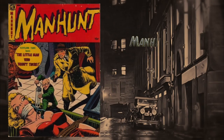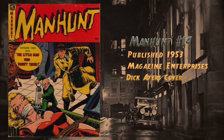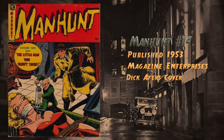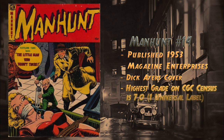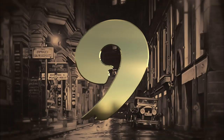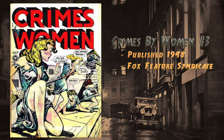At number 10, Manhunt number 14, published in 1953 by Magazine Enterprises. Features a cover by Dick Ayers and the story 'The Little Man Who Wasn't There,' where Kirk pursues a thief who has perfected a shrinking formula. This was reprinted in 2014 by Boardman Books and in A-1 Comics: A Retrospective number 143. Highest grade on the census is a 7.0 with one universal blue label.